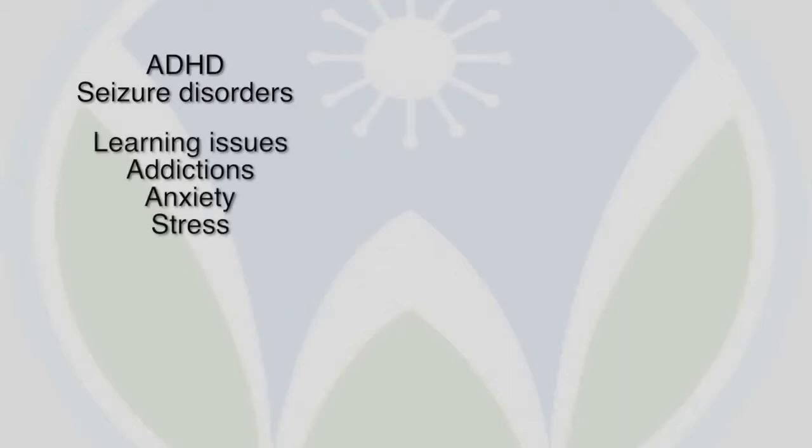There are various conditions that neurofeedback can be helpful for. What's definitely been the most published tends to be ADHD and seizures. There are certain established patterns with learning issues, addictions, anxiety, and stress.